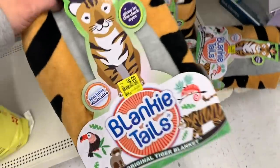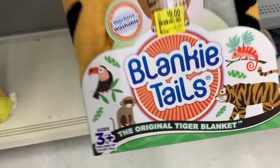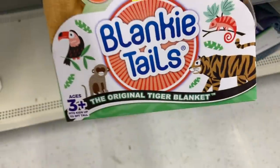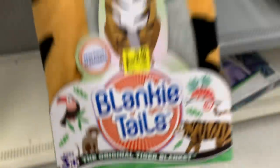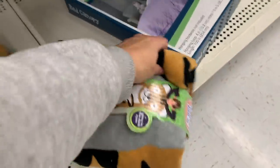Blanky Tails — glow in the dark eyes, machine washable. The original Tiger blanket. I've never heard of the original Tiger blanket. These are $9.00, down from $14.88.